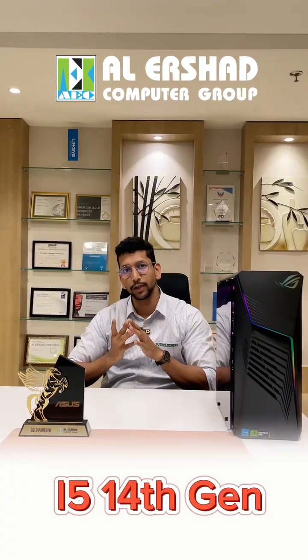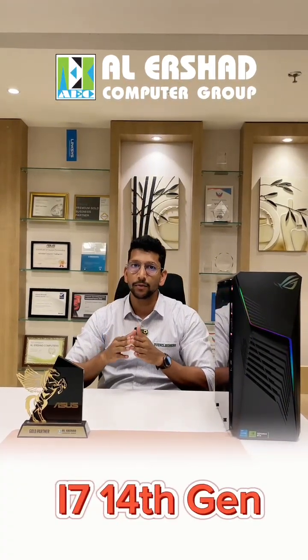Hello everyone, welcome back to International Computer Group. Today we are introducing a branded gaming desktop powered by ASUS ROG Strix G13 CHR. It's available in two different models — one with an i5 14th generation processor and the other with an i7 14th generation.